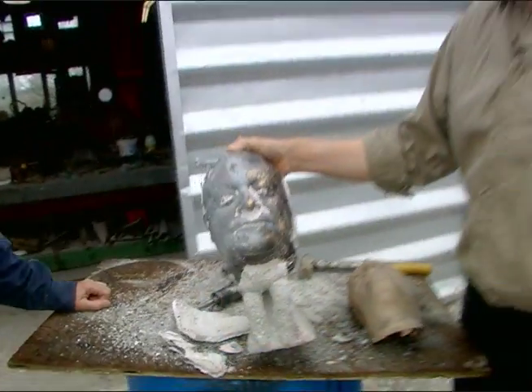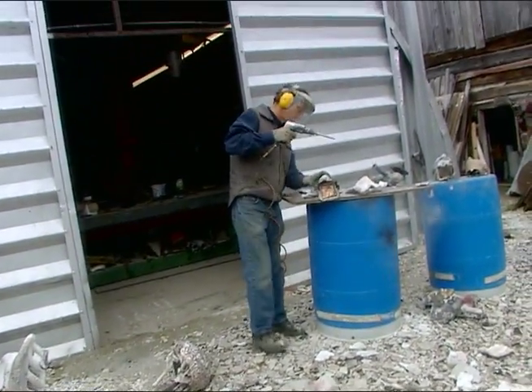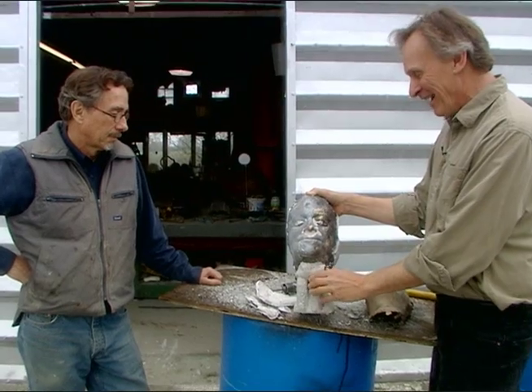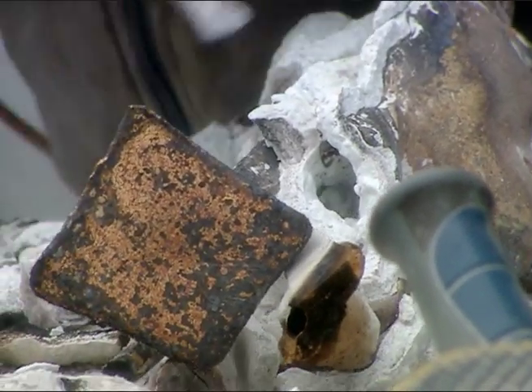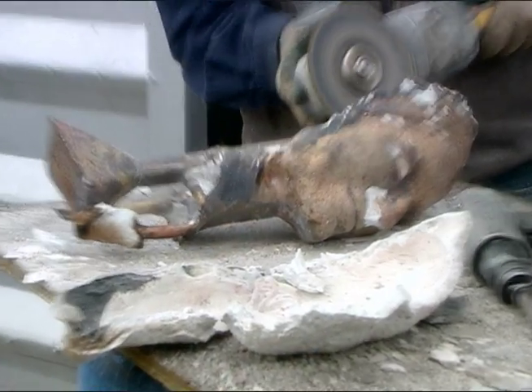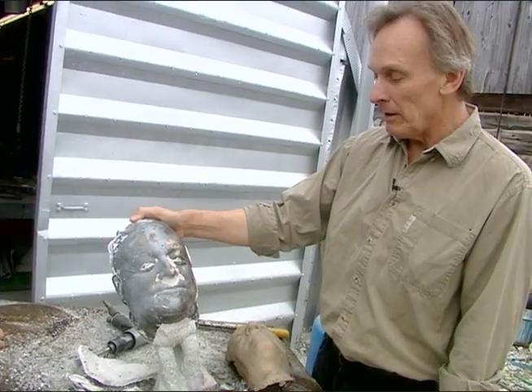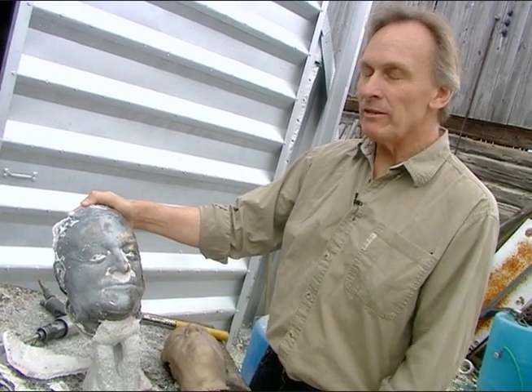I'd like to introduce you to Dale Dunning, owner and operator of Lost Ann Foundry in the outer reaches of beautiful downtown Almonte. Dale's a sculptor on his own, known far and wide — internationally, in fact — and he's the guy making it happen. From this point, it will have all the remaining shell removed, the gates — which are the feeding points for the bronze to go in — cut off, the bronze sandblasted, ground down, cleaned, and basically made ready to be welded together as a full individual.